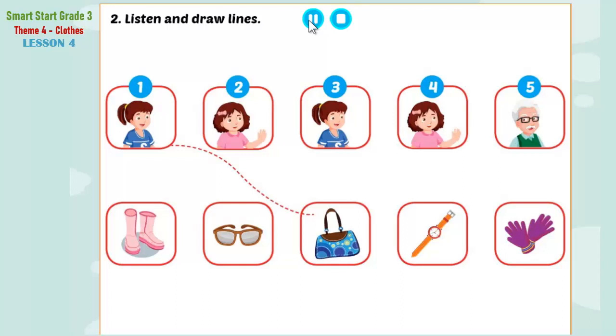Two. Is this your new watch, Lucy? Oh, it's Jill's watch. Three. Jill, look. Whose gloves are these? They're Lucy's gloves. Four. And whose boots are these, Lucy? Oh, they're Jill's boots.